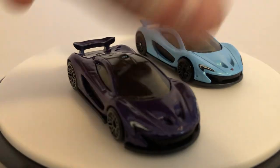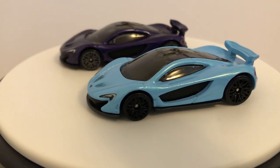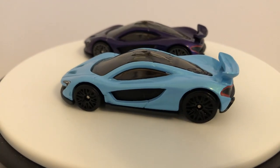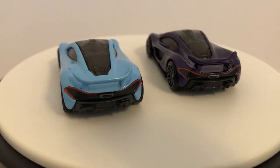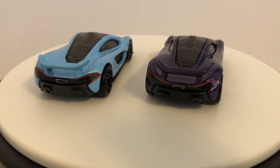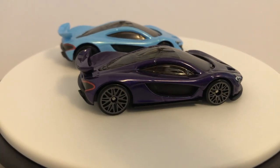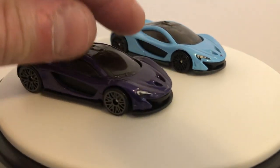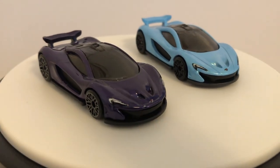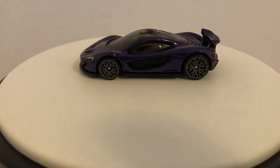This blue one here was from earlier this year in the mainline. Black lace wheels instead of gray on the Kroger exclusive. It's kind of a sky blue color. I like it a lot. The more the merrier with this casting. I have so many of them like I said. They both look good. That is the McLaren P1.